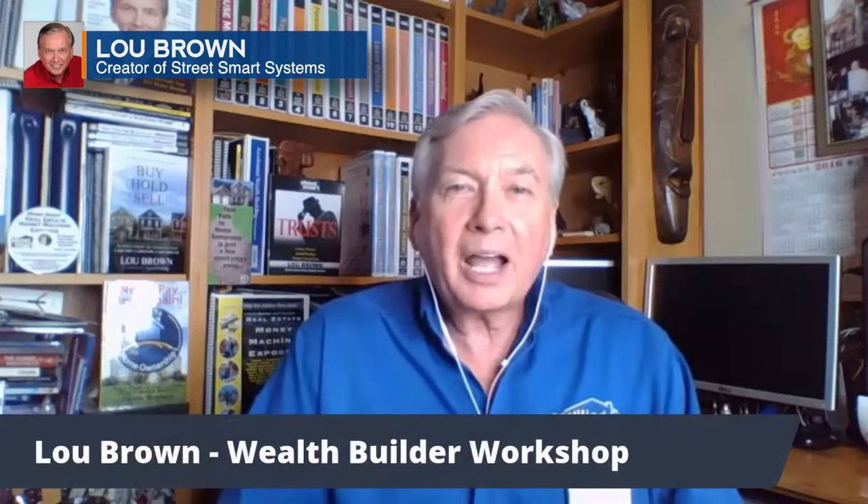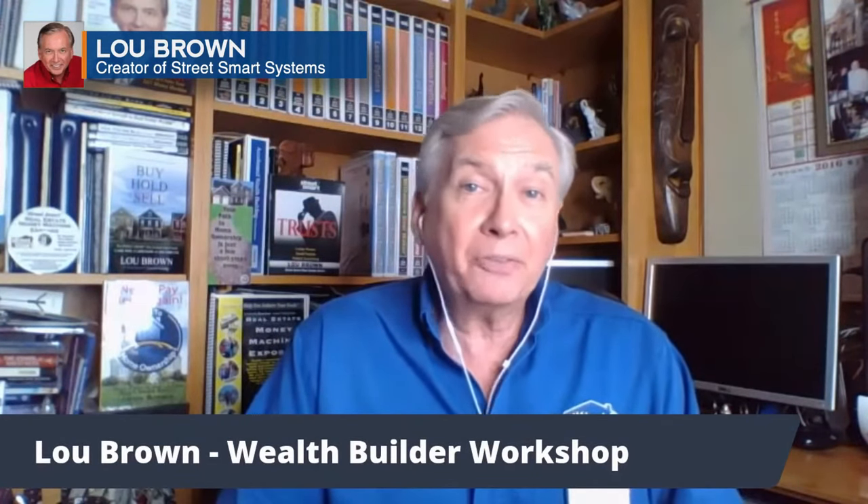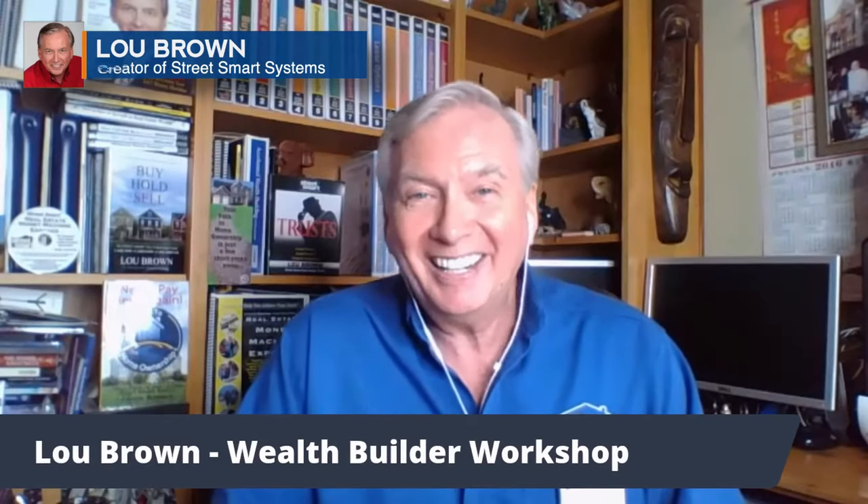Hi, it's Lou Brown. How to have the seller pay you to buy their house — no kidding — is the truth.